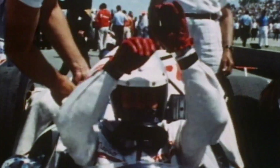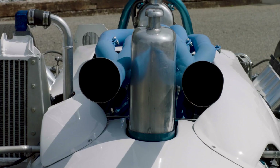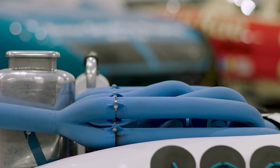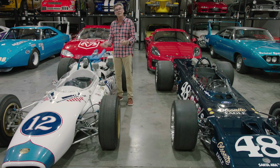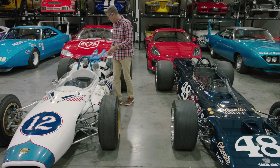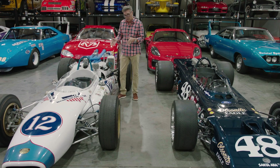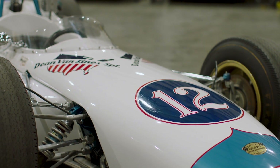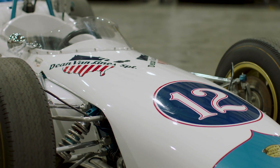Jim McGee, who was the lead mechanic on this car at that time, verified and documented every single part that went on the car, including the engine. This is a four-cam Ford and it still has the 1965 USAC stamp on it, built by a guy named Joe Bogosian. I had him rebuild it — verified by Mario, verified by Jim McGee, engine by Joe Bogosian. This car has about 85 percent of the original parts and pieces that were on it when it raced in 1965.